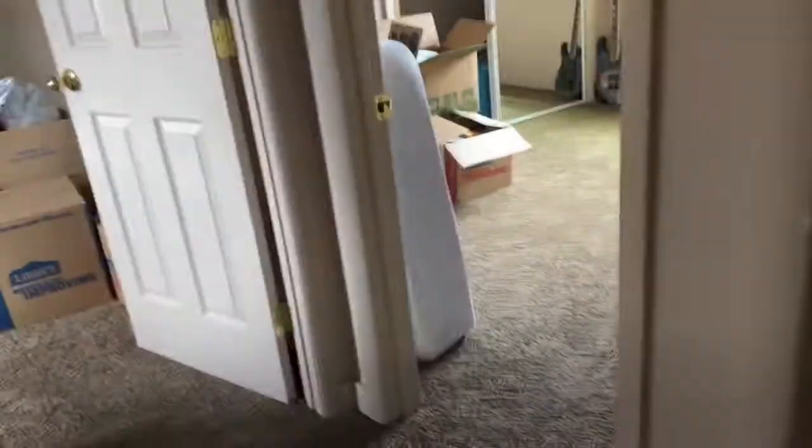One closet. And in the bathroom behind me, right there.